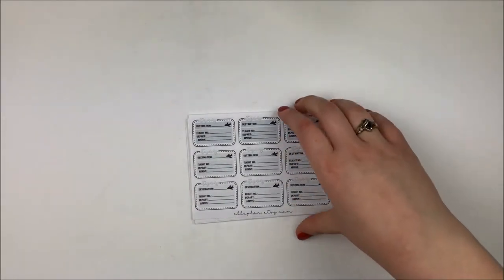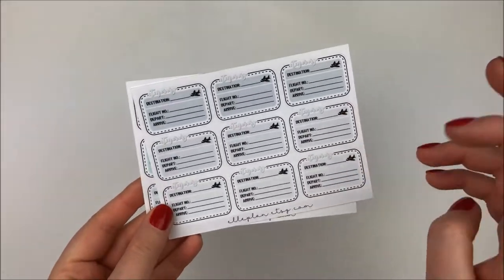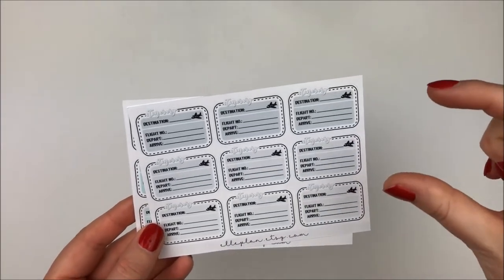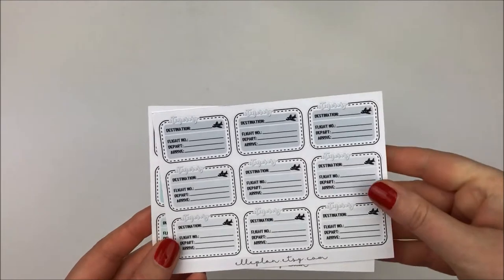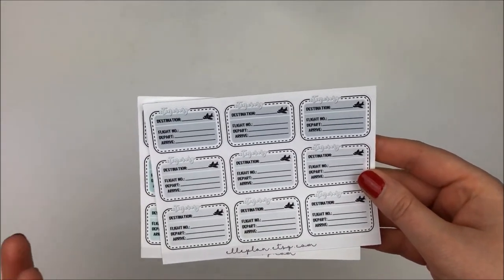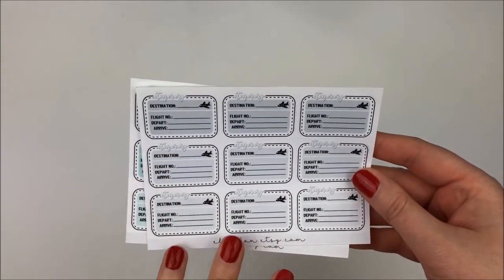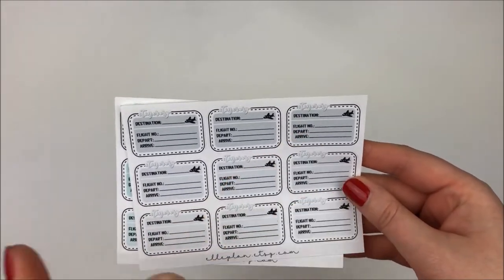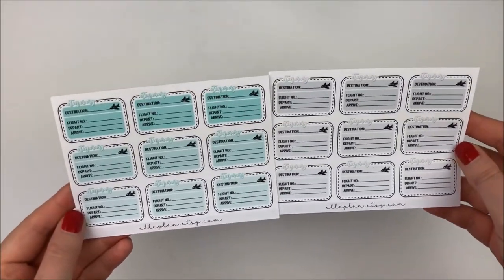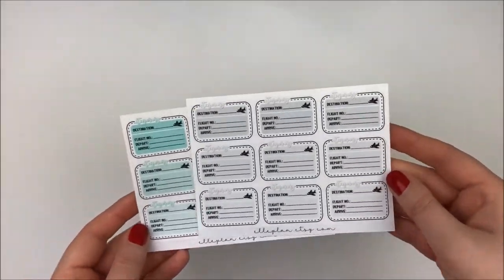Then I had a couple of different airplane trackers - I think she had them in three or four different colors. They were a little big; I kind of want airplane trackers that are skinnier. But I liked this one because it had all the information I needed: destination, flight number, departure, arrival - all the essential information. I got it in either teal or blue and then gray.